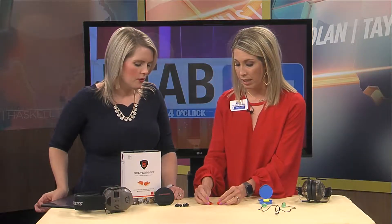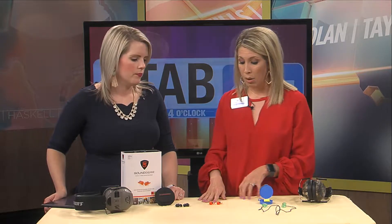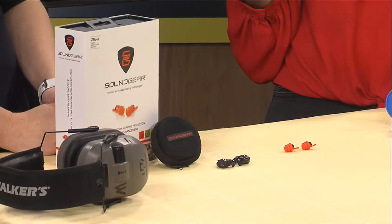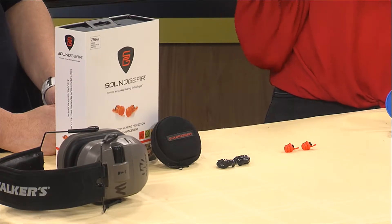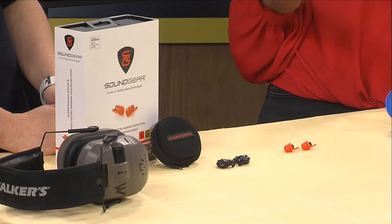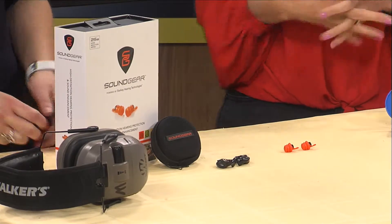There are two different types — you can have hunting and shooting, or you can have industrial. These specific ones will not only allow you to have a conversation, but specifically with hunting, it will amplify the high pitches. So you can hear quail flush, those real high pitches that most of my noise-induced hearing loss patients — most guys, because of hunting — are missing. And so it really does help.